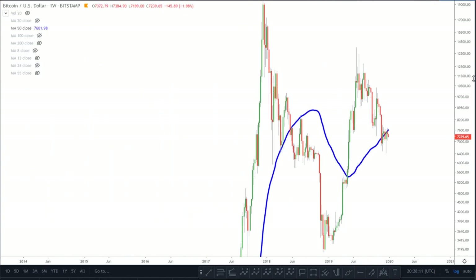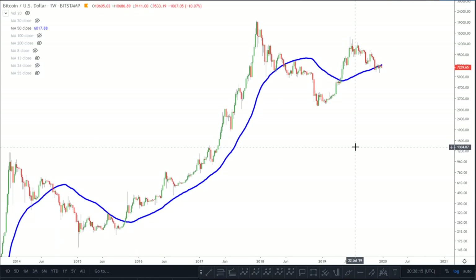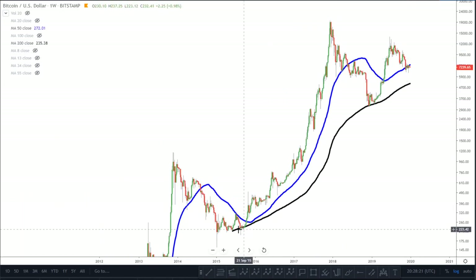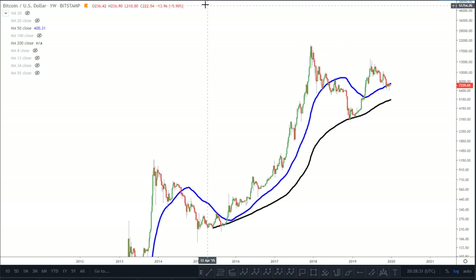I'm not going to dwell too much on the 50-week simple moving average, but I think it's huge — just as we all talked about the 200-week being huge, where we found a lovely test of it here and tested it once again here. I think the 50-week is really, really instrumental here on Bitcoin.